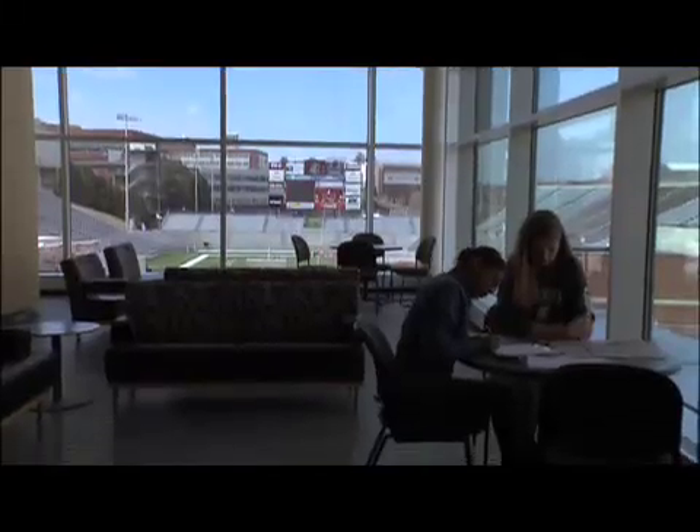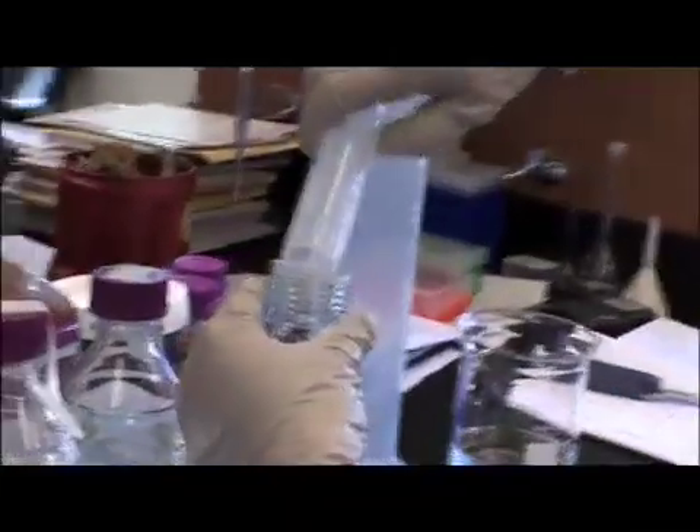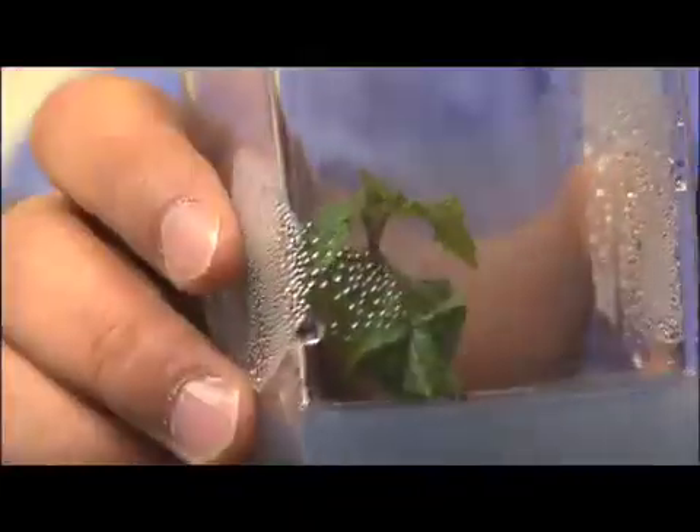The horticulture program prepared me in every aspect because you take so many different programs — between disease management, water management, soil management, greenhouse management. It covers every aspect of the industry. And so when you go from WSU into the workforce, there's nothing that's new. They're not throwing you a curve ball. You don't get there and go, 'I've never seen this before.'